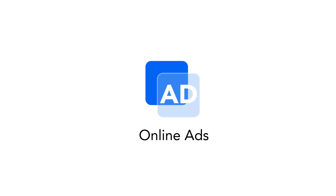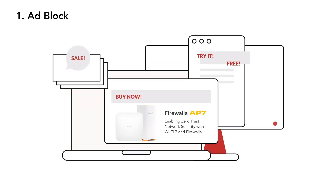Let's start with something you encounter every day: online ads. When you browse the web, your device loads ads and trackers from many third-party servers. These servers collect data about your web browsing habits to sell you services and products.